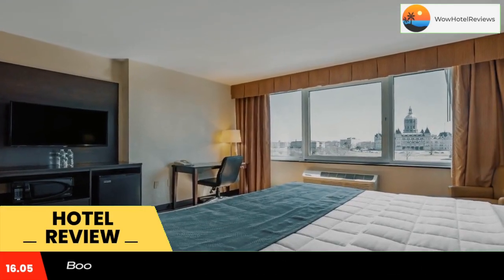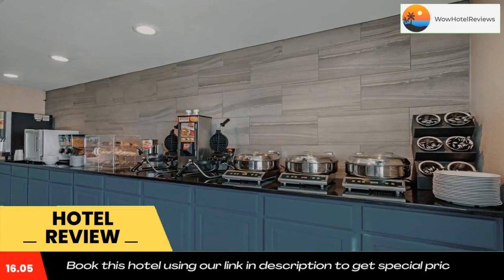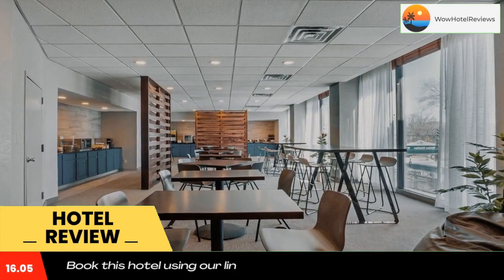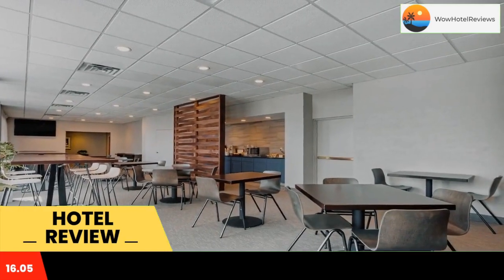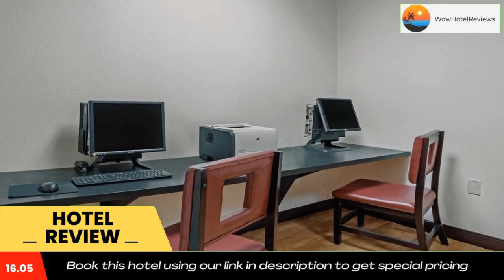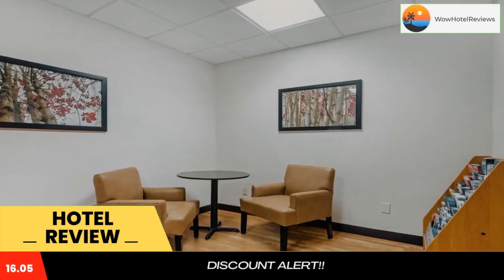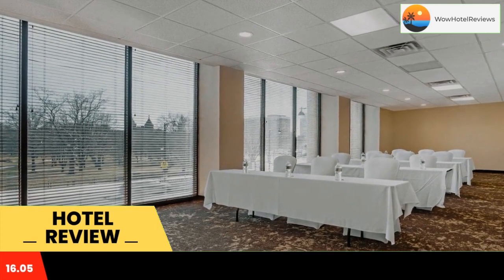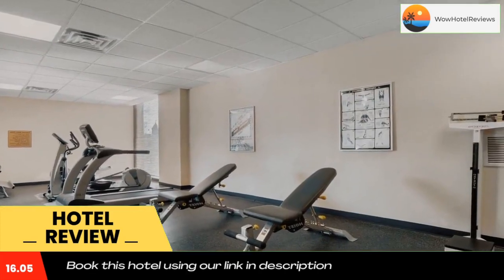This downtown Hartford hotel is located next to Bushnell Park and one block from Hartford's Union Station. The Capital Hotel Ascend Hotel Collection features a fitness center, business center, meeting rooms, and free wi-fi throughout the property. A complimentary hot breakfast is offered.